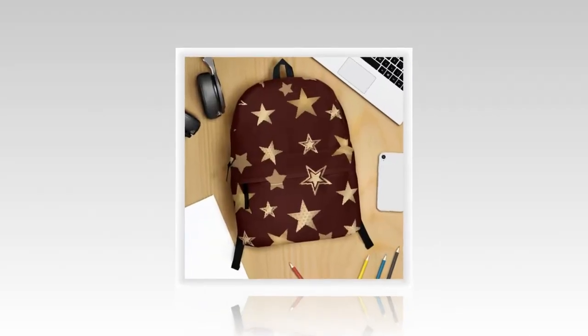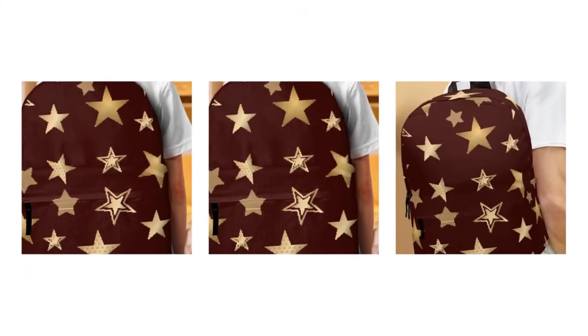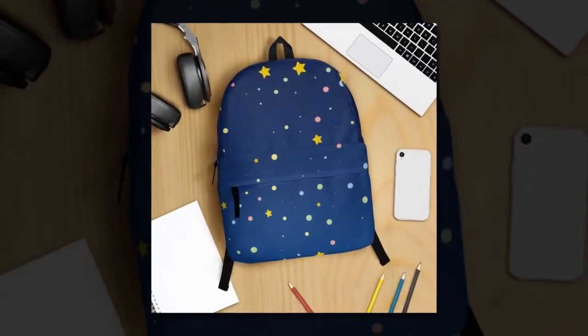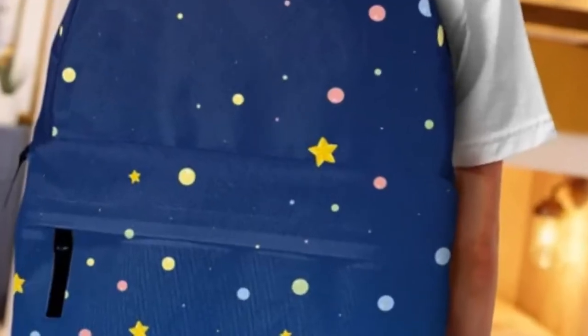The Golden Star design adds a touch of glamour to the classic black exterior, making it a statement piece for those who seek both utility and trendiness. Elevate your daily adventures with this backpack that promises to be a reliable companion while showcasing your unique style.